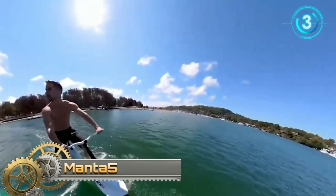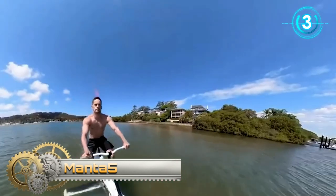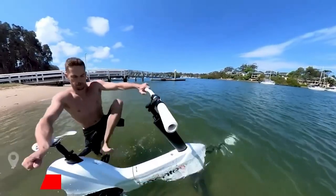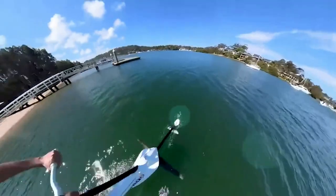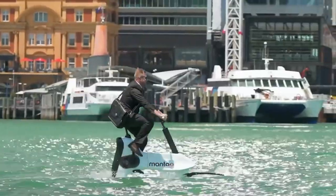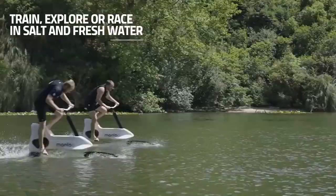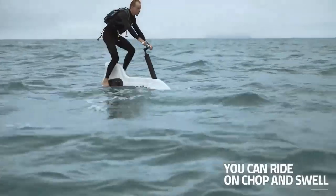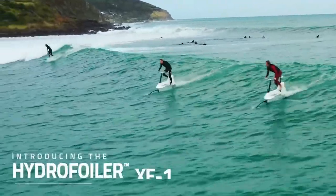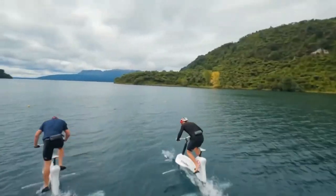Manta5. Cycling is now possible not only on land but also on water. This invention is the world's first electric hydrofoil bicycle. The bike weighs 68 pounds and has an electric motor that allows it to reach speeds of up to 13 miles per hour. The battery capacity is enough for about four hours of operation, and all important parts are protected against water according to the IPX standard.